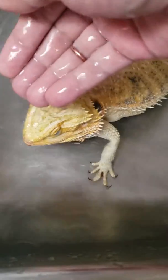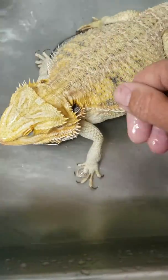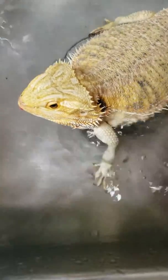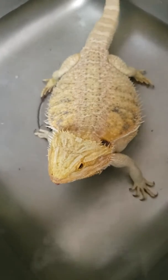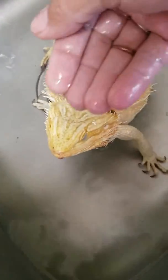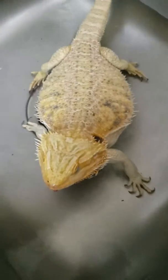She needs to be in a bath today. Drink some water, baby. Go ahead, you know you need to drink it. Drink it. See her huffing and puffing? She's not happy. Come on, drink some water. It's good for you.